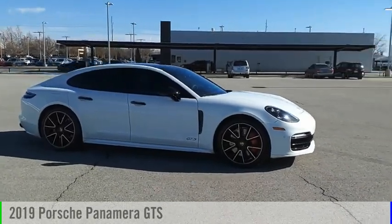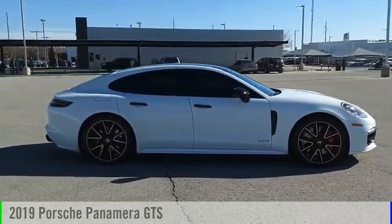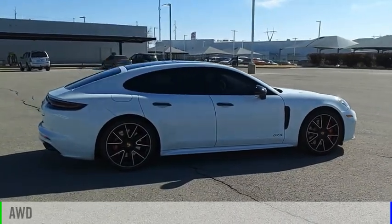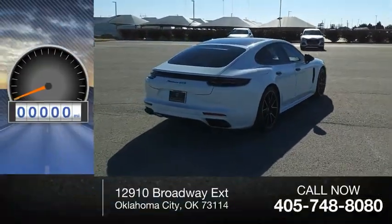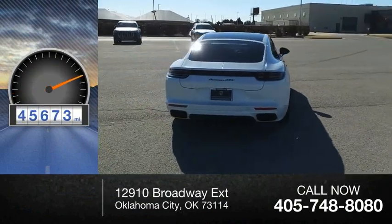Take a ride in the 2019 Panamera. This vehicle is powered by an all-wheel drive, 8-cylinder, 4.0-liter engine. This vehicle has less than 50,000 miles.